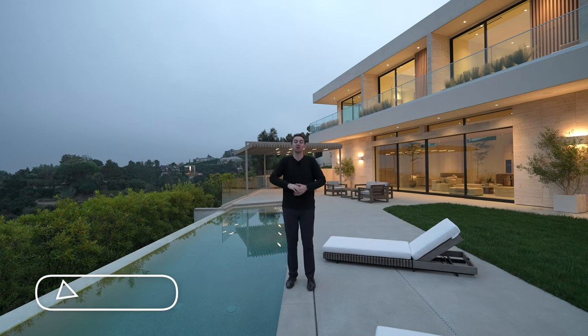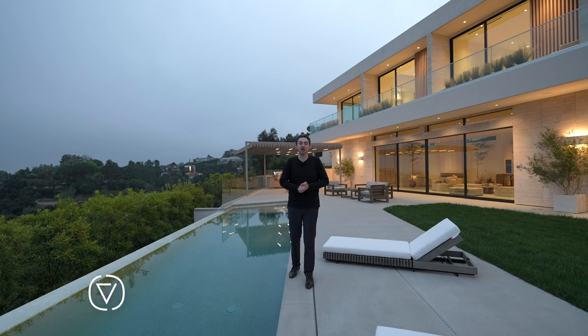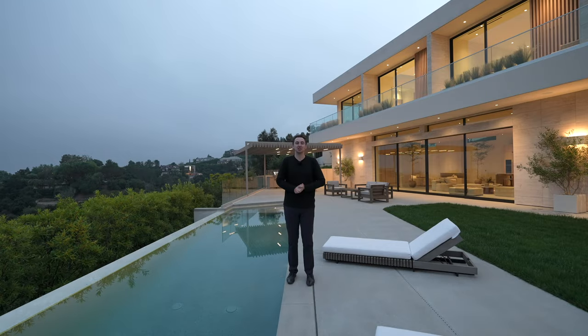Before we begin this tour, don't forget to subscribe because we're touring more homes just like this one every single week on the channel. Huge thank you to all of the listing agents involved with this property. You can find more information about this home down below in the description, and now let's get started.